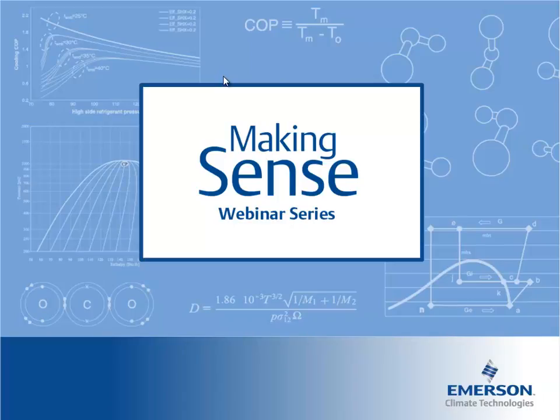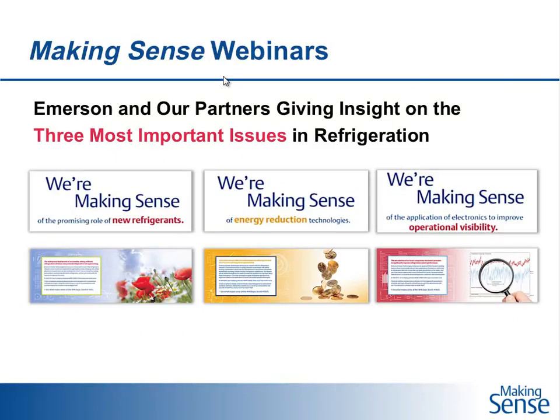Hello and welcome to today's eighth webinar in the Making Sense webinar series: Improving Refrigerated Marine Container Management with Pervasive Connectivity, brought to you by Emerson Climate Technologies. I'm Tracy Niehaus and I'm your moderator today.